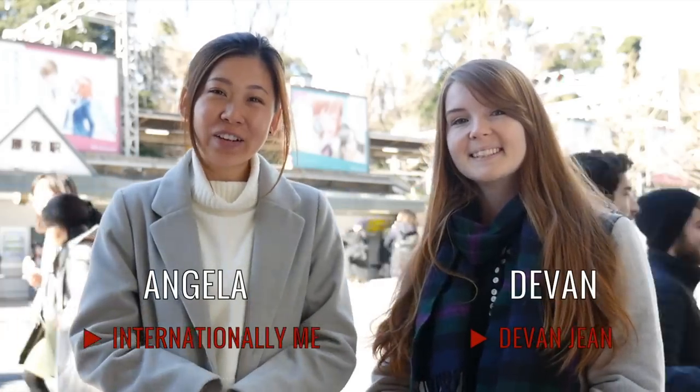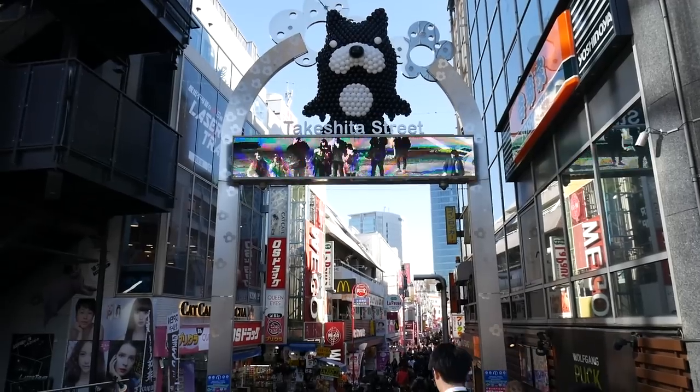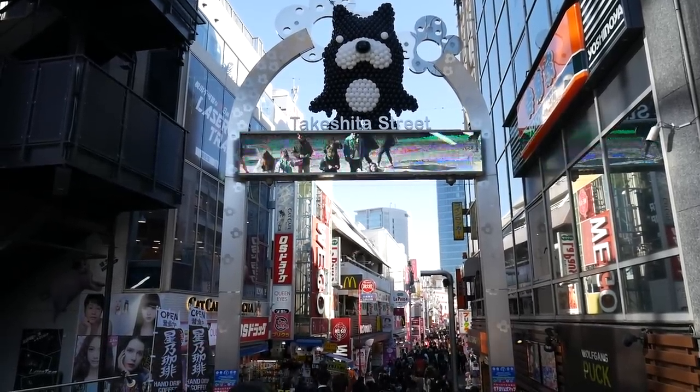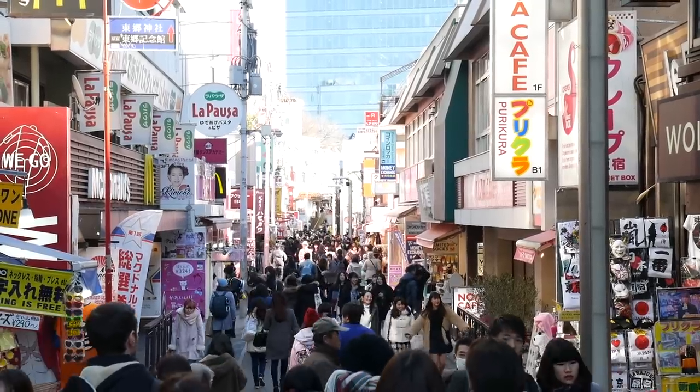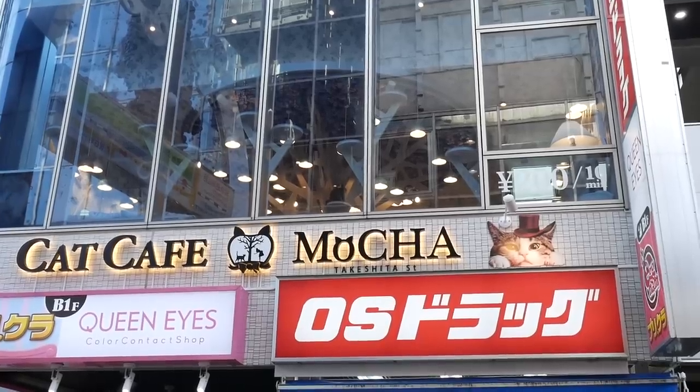Today we've come to Harajuku and we're going to be showing you some of the things you can do around here. Right now we're at Takeshita Dori Street, which is the very famous street with all of the people. It's always super crowded, but there are so many things you can do here from cafes to shopping.